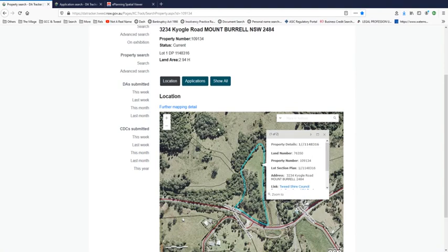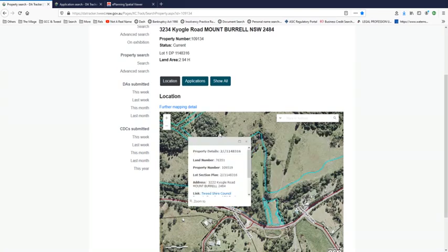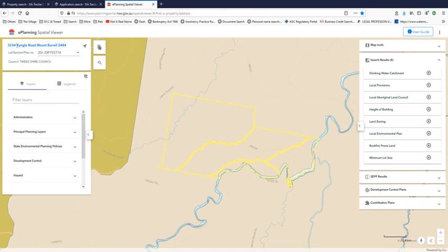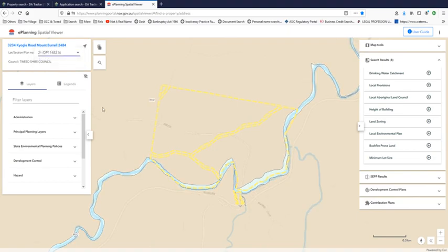3222 is part of the development, as you can see, it is clearly marked 3222. But when we go to the planning and environmental portal and plug in the address 3234, it comes up with lot section plan number 20 DP 755714, which is part of the development. Oh, look at that - that's a new one. Let's see if it generates a new report, because the report it generated last time showed 3222.